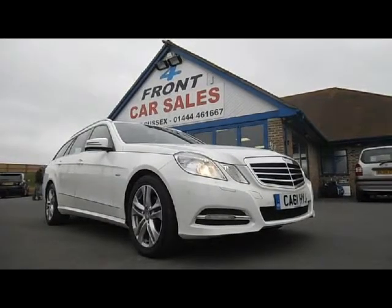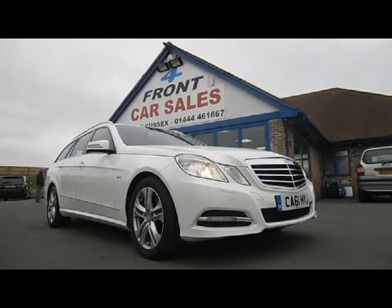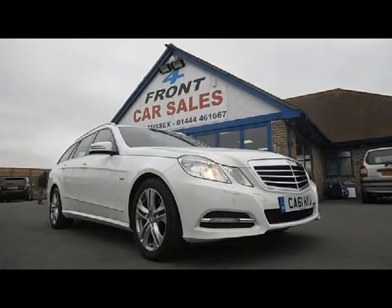We'll accept part exchange against the vehicle and finance is available subject to status. My name's Bob Marksman — I'd like to thank you very much for watching my film. If you've got any questions, queries, would like to book a test drive, or would like me to consider a part exchange, please give me a call. The telephone number is on your screen now.